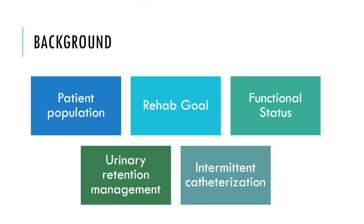The rehab goal is overall to get someone home — but not just to get someone home, to get someone home at a functional status where they are able to go back to their way of life. Part of functional status is being able to manage your own urine and bowel needs. Urinary retention is typically managed with an indwelling catheter, which is not really conducive to the needs of a patient in rehab or going home.